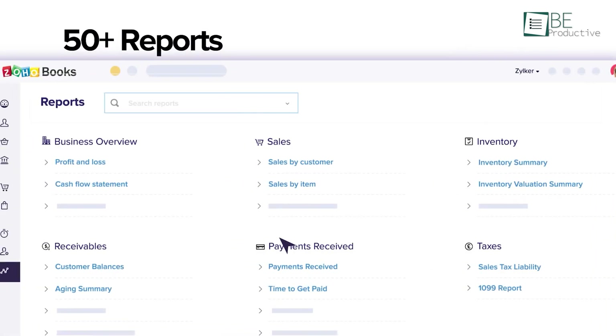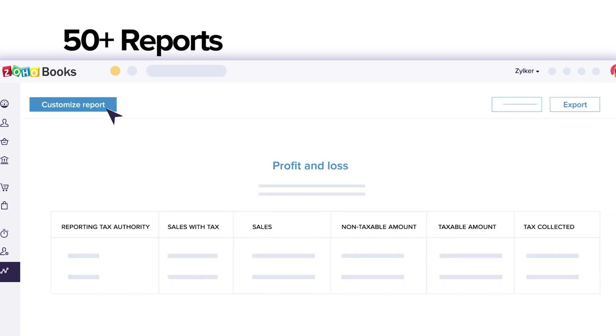The multi-currency feature was particularly useful for managing foreign transactions and applying exchange rates either automatically or manually. We customized reports to get insights on cash flow, taxes, profit and loss, and sales, which assisted us in making informed financial decisions.